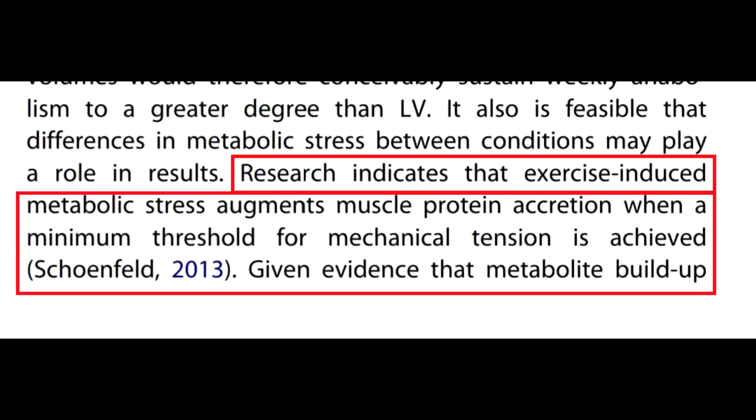Within this study, Brad Schoenfeld quotes one of his previous studies from 2013, and this is very interesting. He says that research indicates that exercise-induced metabolic stress augments muscle protein accretion when a minimum threshold for mechanical tension is achieved.